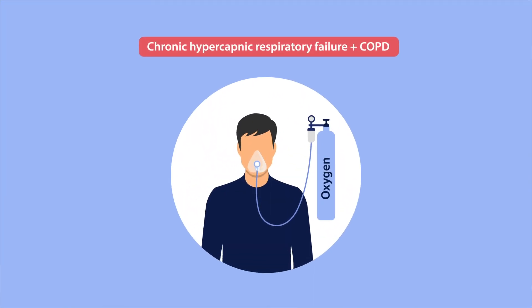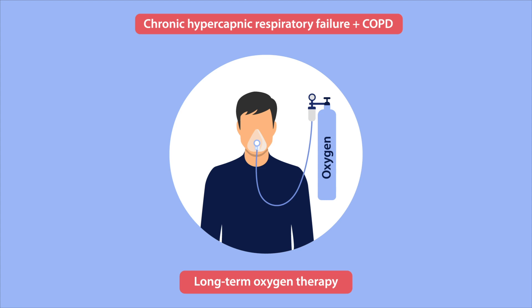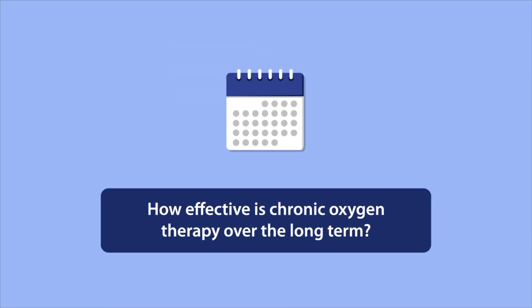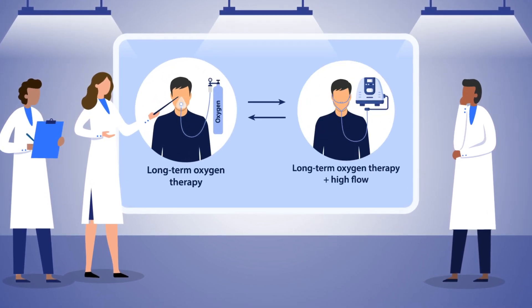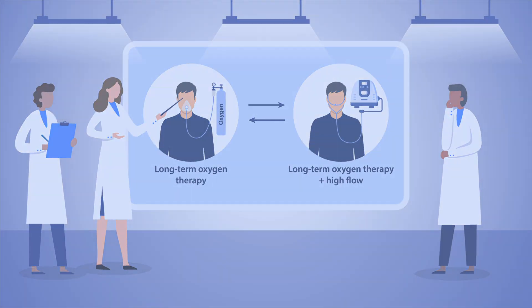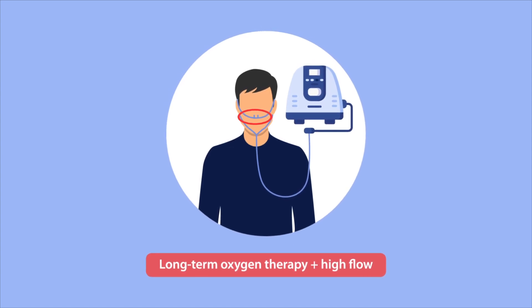Patients with chronic hypercapnic respiratory failure in the setting of COPD may require long-term oxygen therapy to maintain adequate oxygenation. But how effective is chronic oxygen therapy over the long term? In this new study, researchers compared the efficiency of long-term oxygen therapy when administered alone and in conjunction with high-flow nasal cannula oxygen therapy, or high-flow, a system that delivers heated, humidified air through a nasal cannula with supplemental oxygen and can be used in an at-home setting.